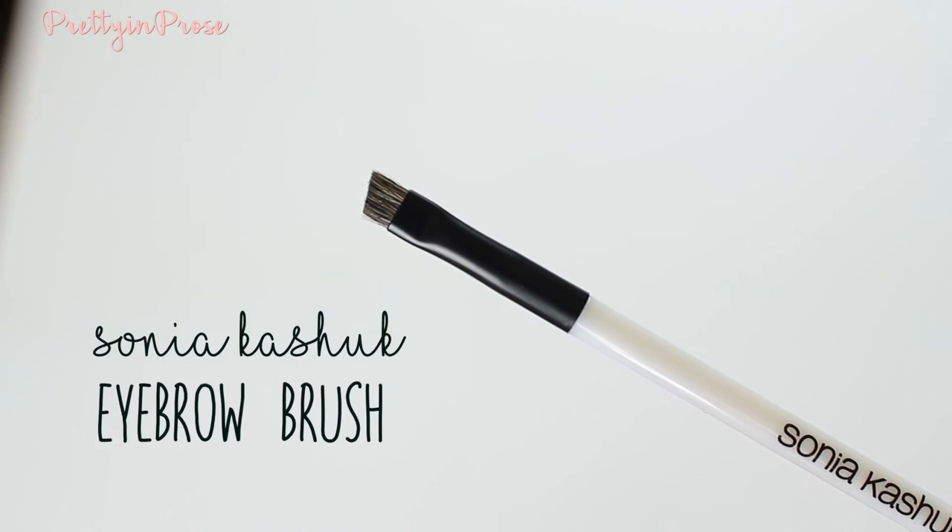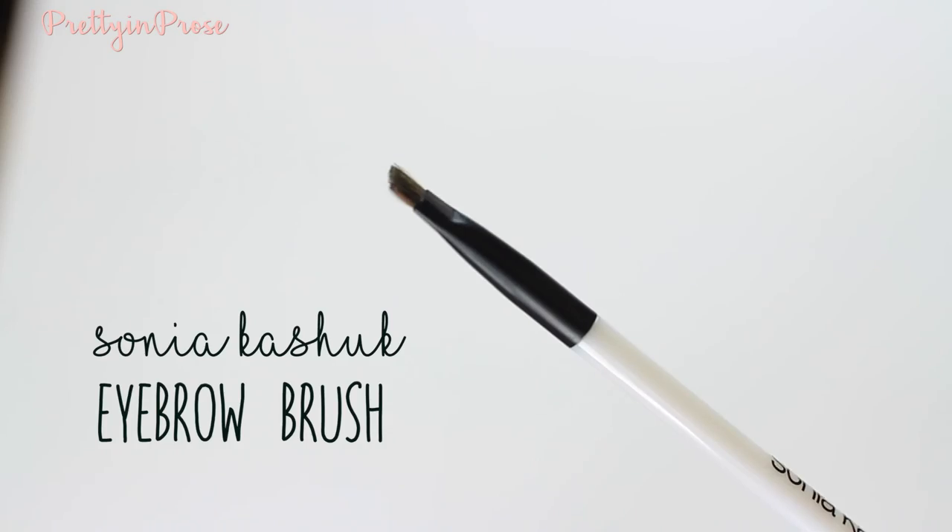Lastly for eyebrows, I love the Sonia Kashuk No. 119 Eyebrow Brush. The bristles are coarse while still being angular and sharp, giving a good shape to the brows and doing a great job of grabbing brow powder product. This is another awesome go-to drugstore favorite of mine.